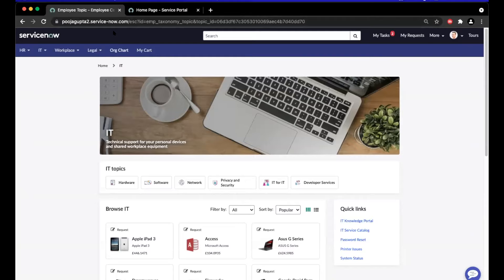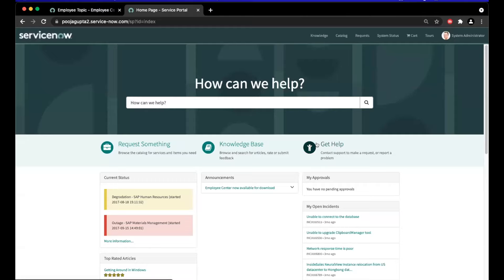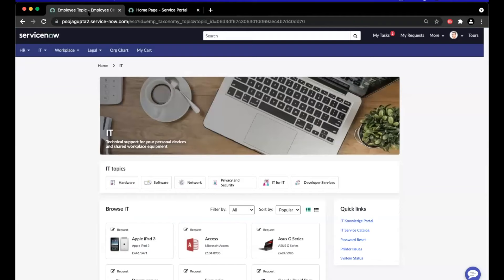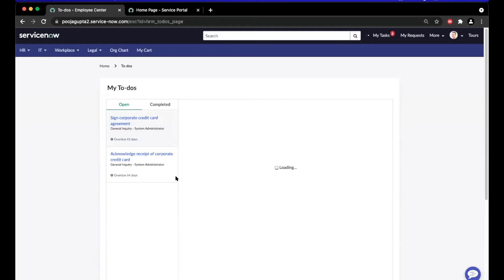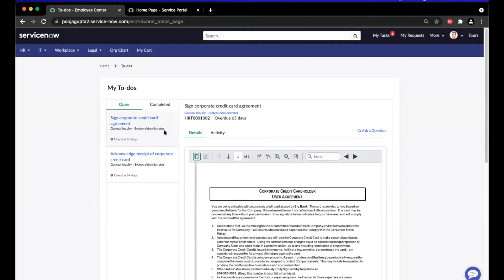One of the most exciting new features of Employee Center is the new my active items widget. This unifies all of the user's action items into one area. In Service Portal, you have to go to a number of places to find the information you need as an approver or contributor — approvals are in one section, incidents and requests in different places, creating a scattered experience. In Employee Center, as soon as you visit the homepage, you have the my active items widget right at the top. Clicking into tasks gives a great inbox-style view of all open items, letting you stay on top of approvals and all activities you need to do as an employee.